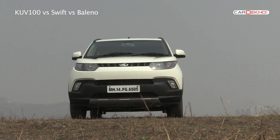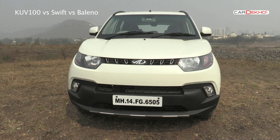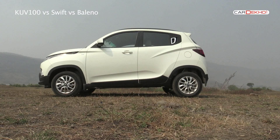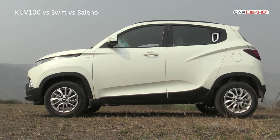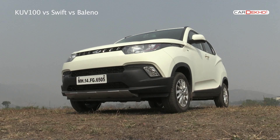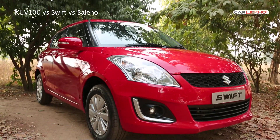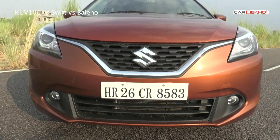The Mahindra KUV 100 has rattled the hatchback segment with its SUV-inspired looks. The KUV debuts a new family of engines for Mahindra and is looking to be Mahindra's new poster boy. How does it stack up against the king of the segment, the Swift, and its next cousin, the Baleno? Since we've been asked this question a lot, let's take a quick look.